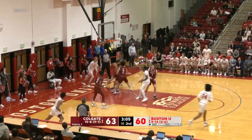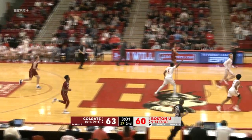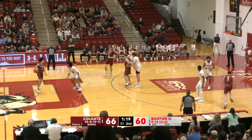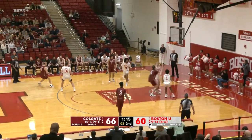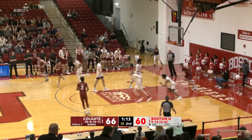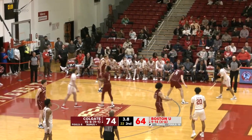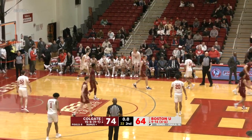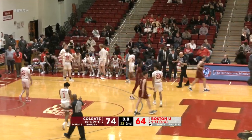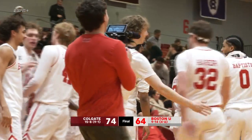Nice quick step by Otto Landrum, but it's blocked by Records underneath — a great defensive stand by Keegan Records. The Raiders use the shot clock again. Smith puts it on the floor, finds Records for two — and that may do it, an eight-point game. Final seconds here at the roof, and the Terriers will not take another shot. Miles Brewster keeps it in his pocket, and Colgate will leave Boston with a 10-point win.